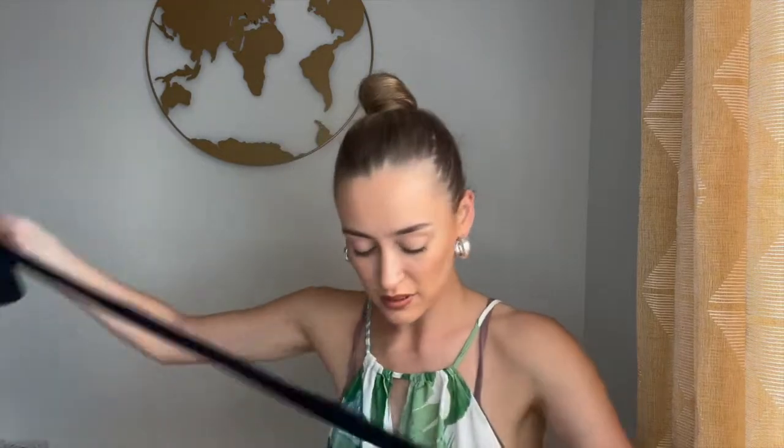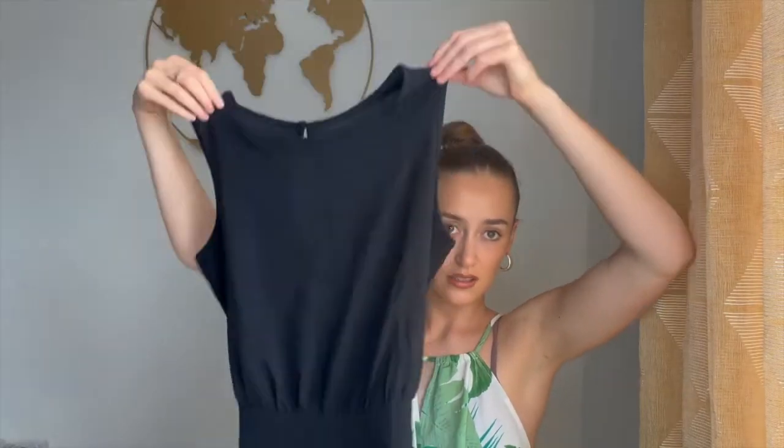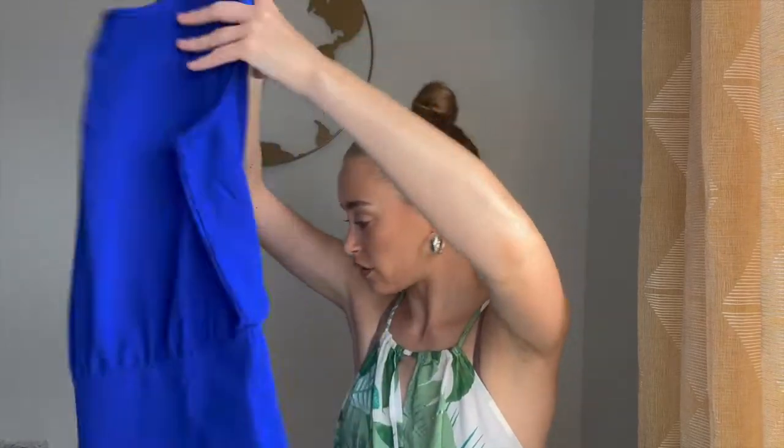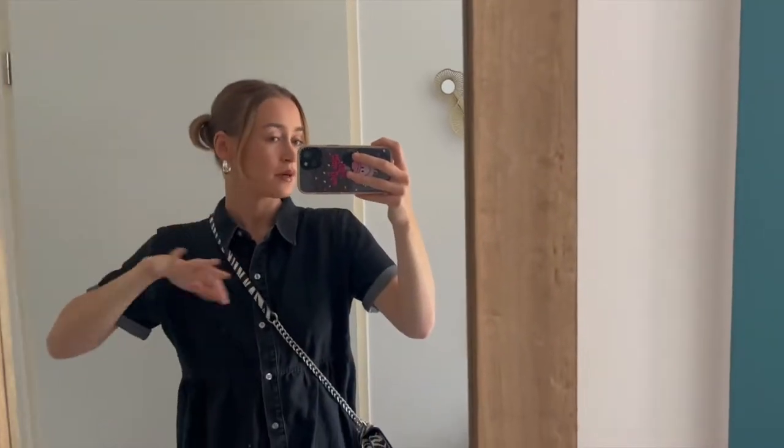Then I got two playsuits which I haven't tried on yet — they look really big but we'll see when I put them on. The first one is just in black and comes with a belt. I also got it in navy blue which also comes with a belt. They look quite big so we'll have to see.